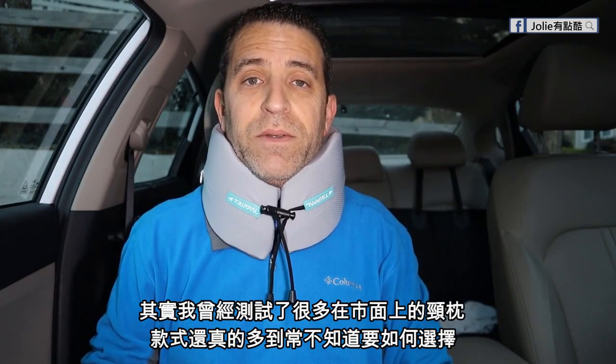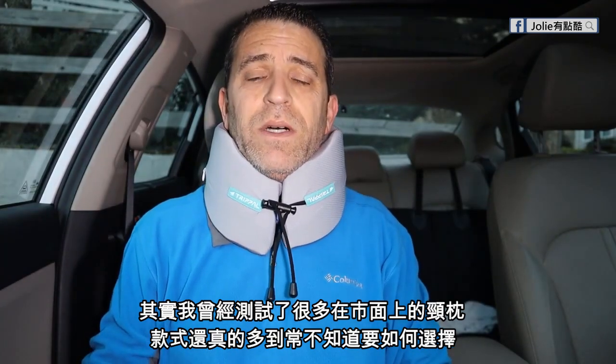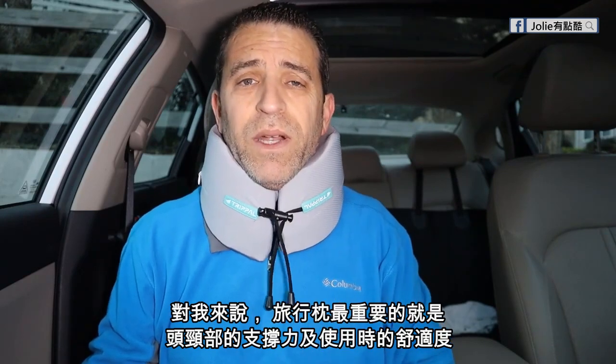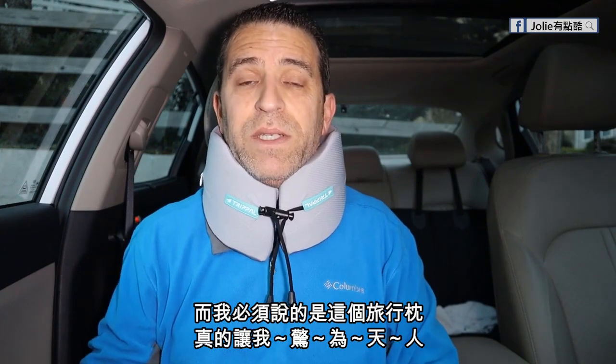I've been testing a lot of neck pillows and there are a lot on the market, as you can imagine — can make your head spin. So to me, what's really important in a neck pillow: does it really support your neck, and is it comfortable to wear? How effective is that? And I have to say this one really impresses me.